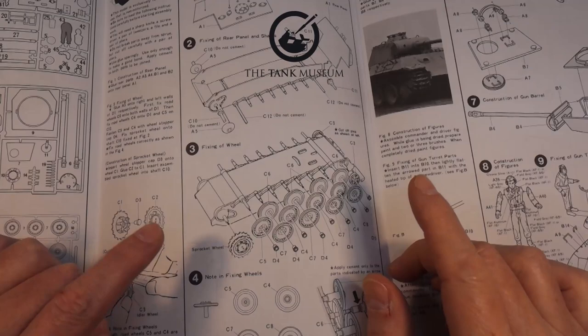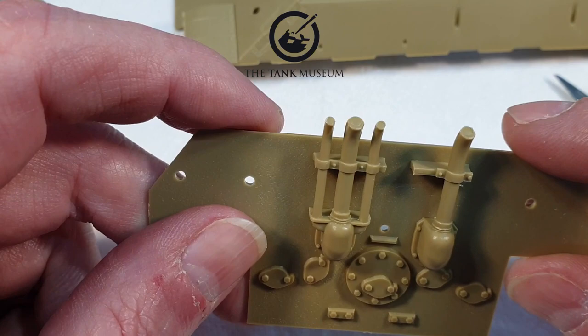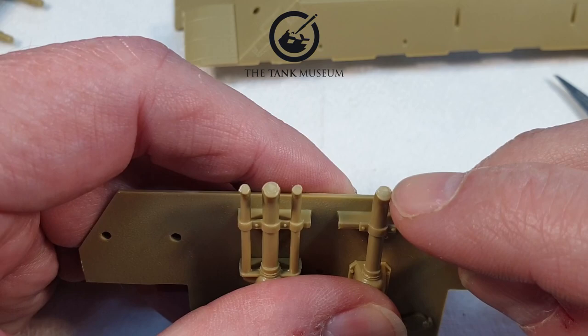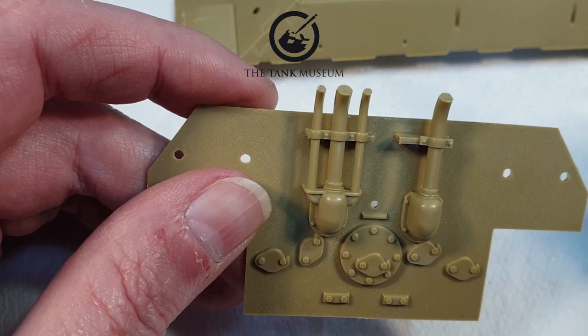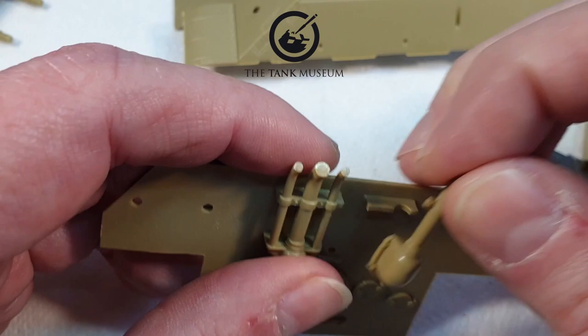Let's start by assembling the lower hull. I'm cleaning up the exhaust pipes. What I'm going to do is drill the ends out to make them look more like actual pipes. The jack in the middle needs to be painted separately so I'll leave that for now. I'm going to drill out the ends of these exhaust pipes.